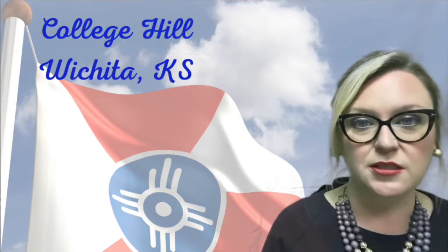College Hill is spread from US 54 — or Kellogg, as the locals know it — at the south point, and it goes north to Central, then Hillside to the west, all the way to Oliver to the east.